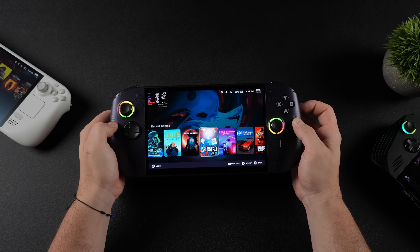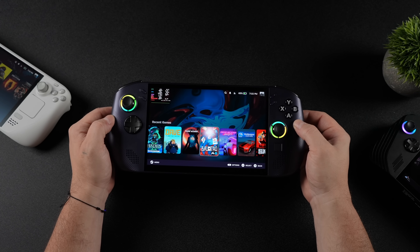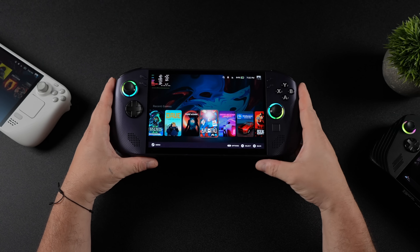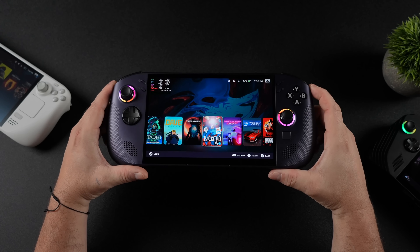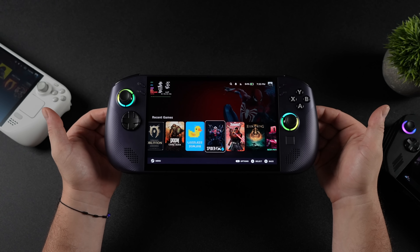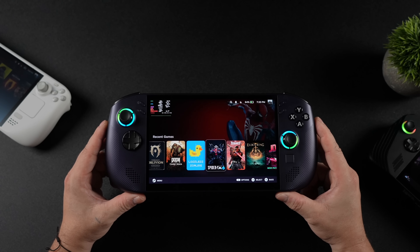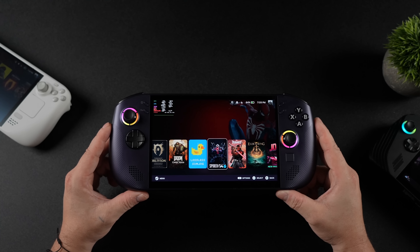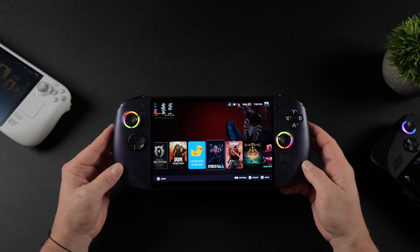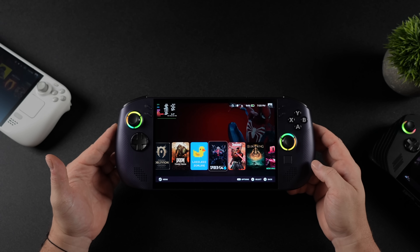From what I've been testing so far, it's been working great on the Legion Go S, and you can install it on any SteamOS-powered device. So if you've got the ROG Ally or the Ally X with SteamOS installed, you can use it there too. If you end up testing it on any device running SteamOS, let us know how it performs in the comments below. I'll leave links for everything we talked about in the description below, and let me know if there's anything else you want to see running on the Go S with or without Lossless Scaling. Thanks for watching.